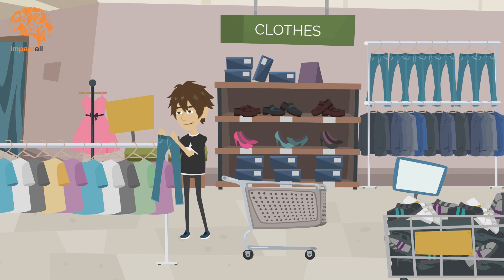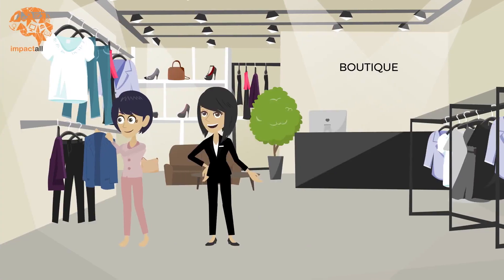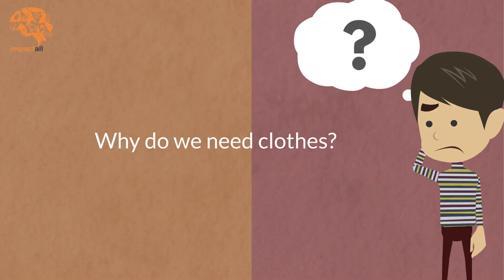You must have bought your clothes from some supermarket or a boutique. But have you ever wondered as to why do we need these clothes?